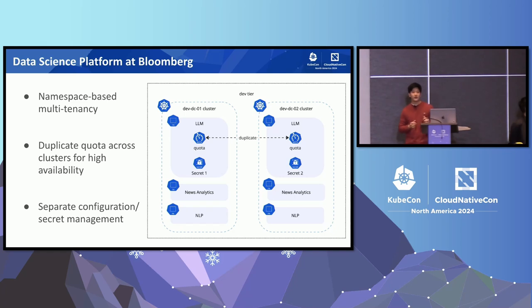Here is a very high-level simplified architecture of DSP. DSP is divided into multiple tiers according to the network zone where the cluster lives. For example, we have a dev tier and a prod tier, and each tier has multiple clusters in it.